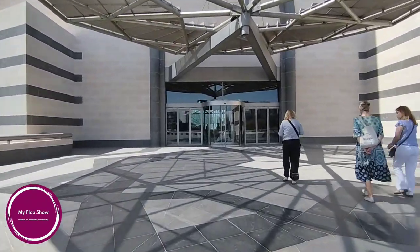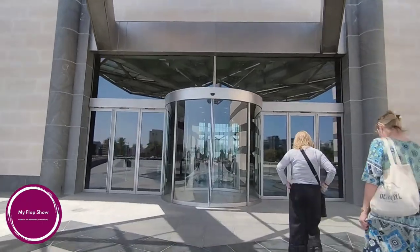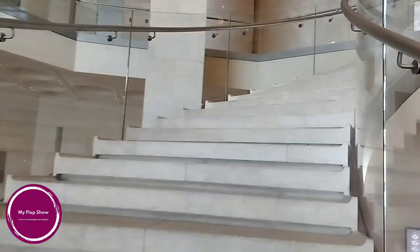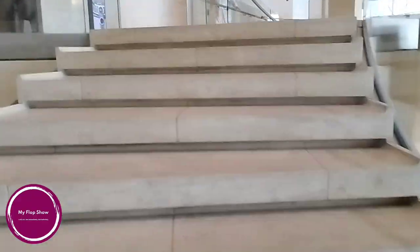The main building consists of five floors, the main dome, and the central tower. The interior gallery spaces were designed by a team of Wilmott Associates. As informed by the information team, I start my visit from the second floor, Gallery 1.